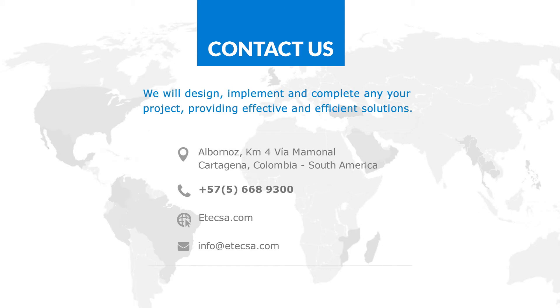Contact us today so that we may help you design, implement, and complete your project by providing effective and efficient solutions. We look forward to hearing from you.